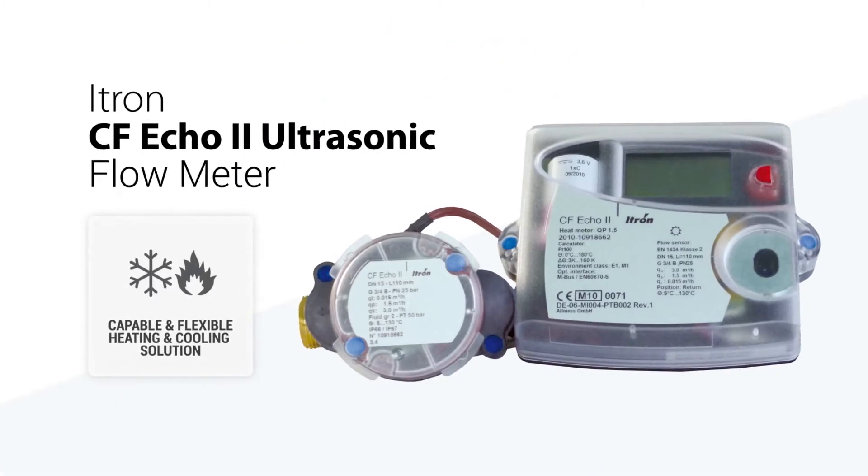MWA is proud to present the ITRON CF-ECO2 Heating, Cooling and Combination Meter, the highly capable and flexible solution for high-definition metrology wherever you need it.